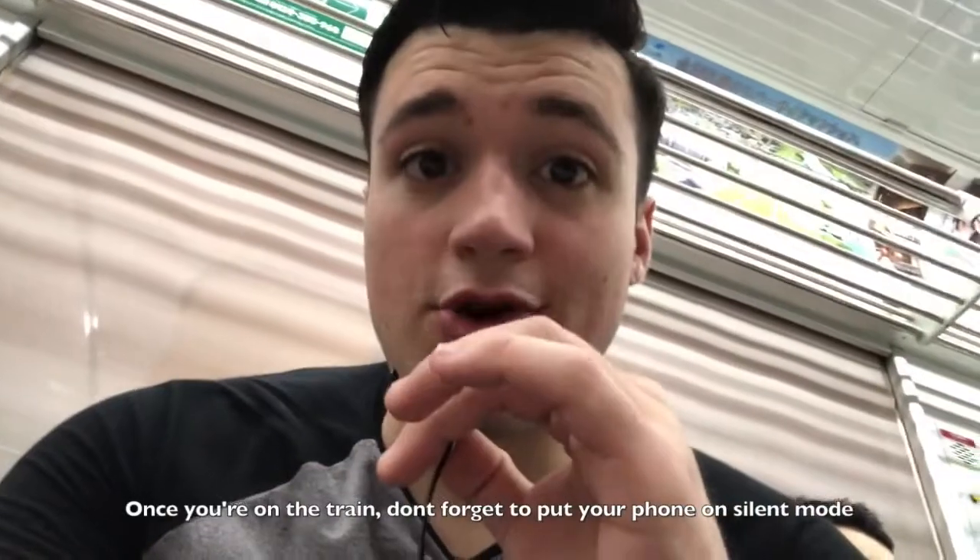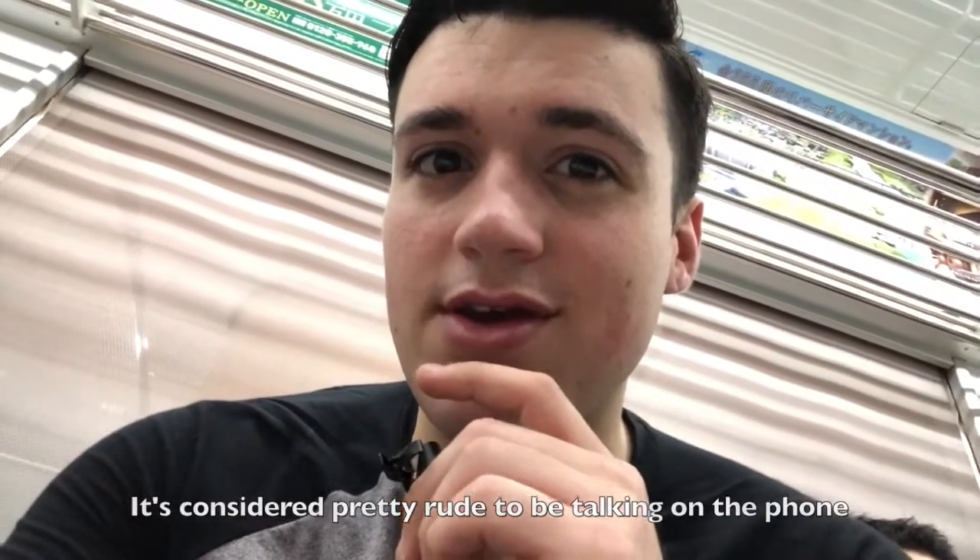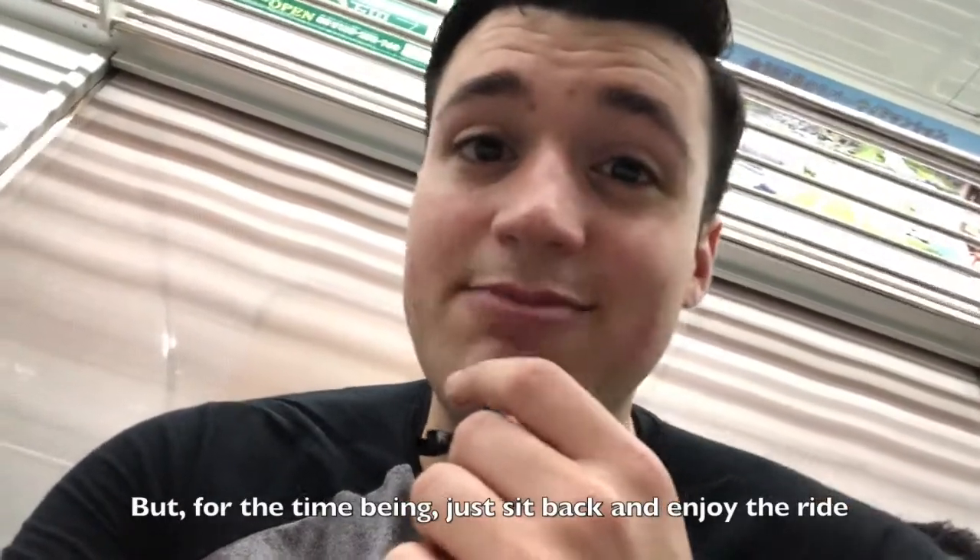The train's coming! Once you're on the train, don't forget to put your phone on silent mode — it's considered pretty rude to be talking on the phone. But for the time being, just sit back and enjoy the ride.